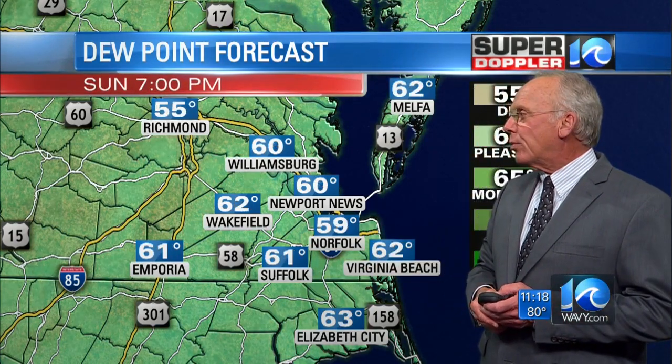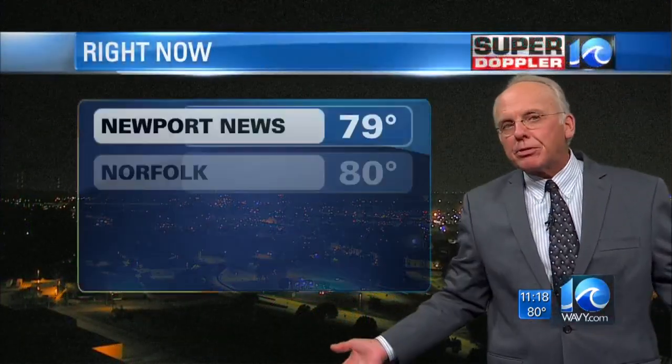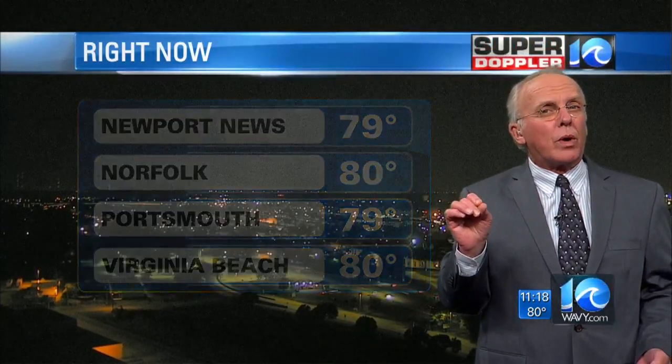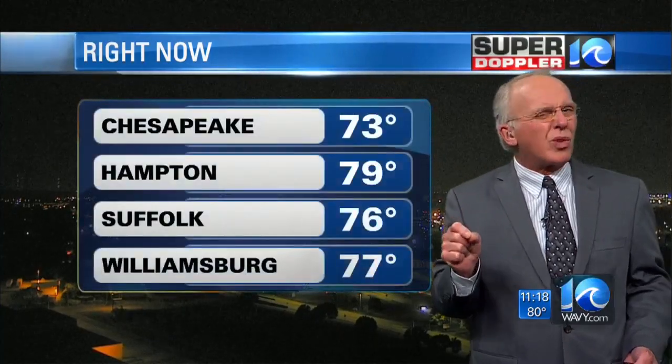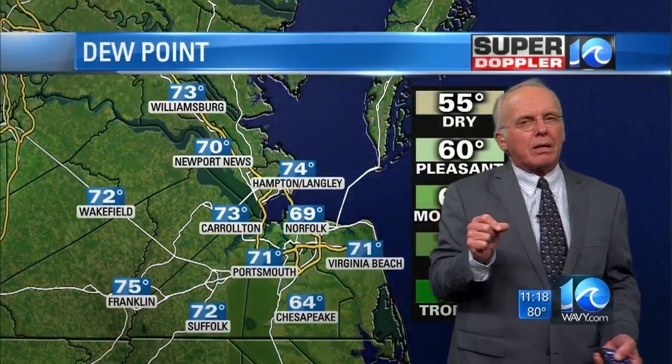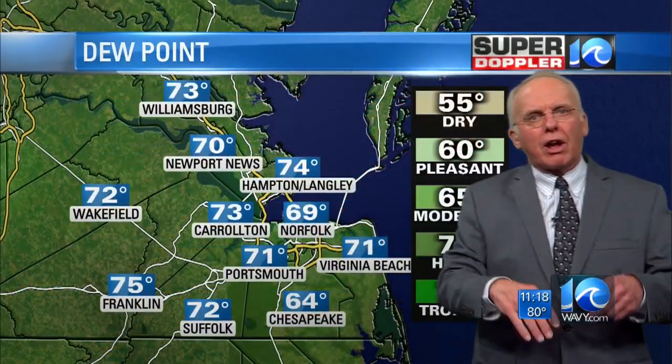That dry air will really take hold. So again, terrific humidity, terrific temperatures, and skies are going to be sunny — great weather. The only fly in the ointment is that we'll see a little bit of wind tomorrow out of the north to north-northeast, and that might kick up the waves at the ocean front and make a little bit of a rip current, so do watch out for that.